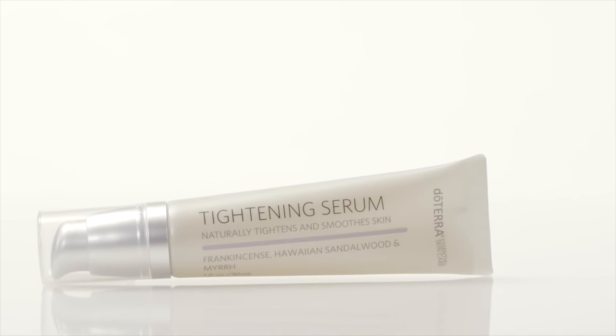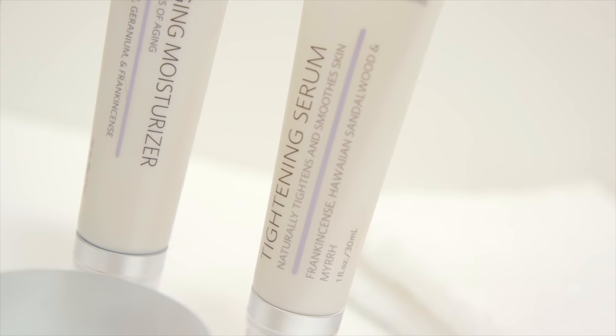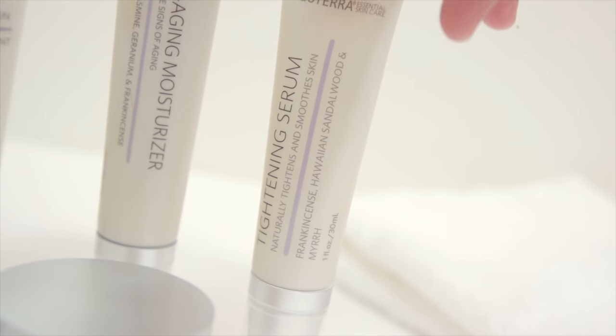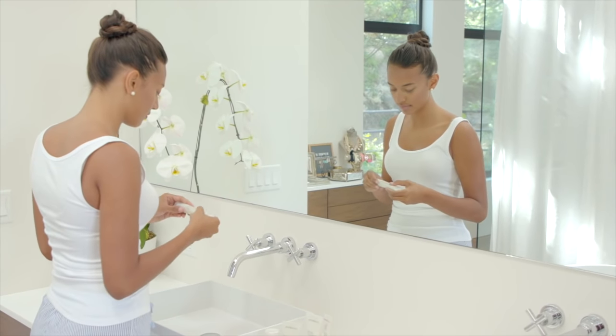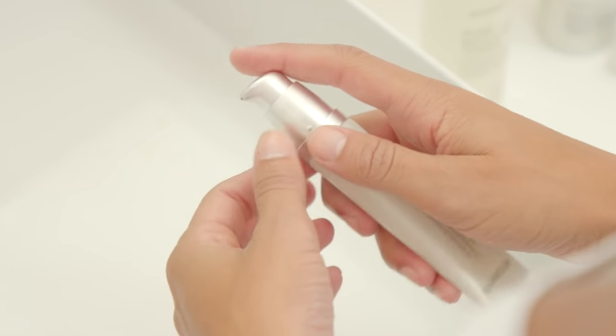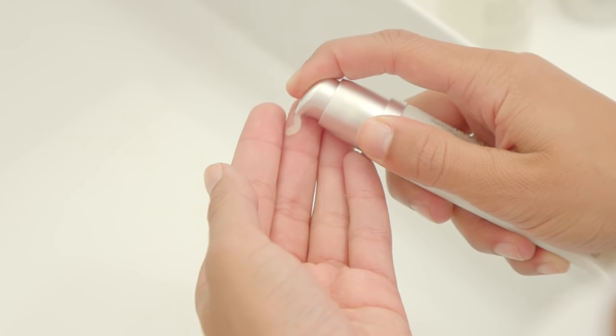Feed essential oils of frankincense, Hawaiian sandalwood and myrrh — doTERRA Tightening Serum is scientifically formulated to reduce the appearance of fine lines and wrinkles and promote skin hydration. Natural extracts and gums combined with powerful anti-aging ingredients for firmer, younger looking skin.